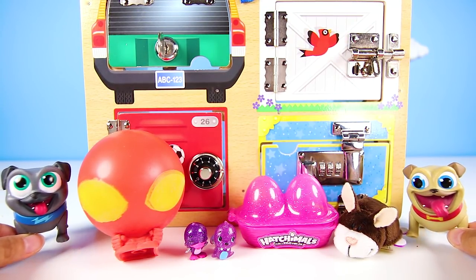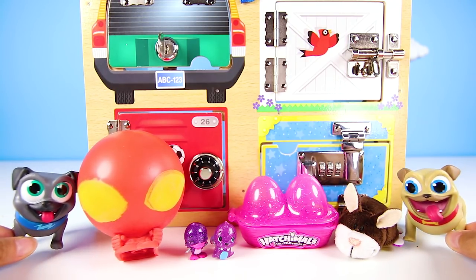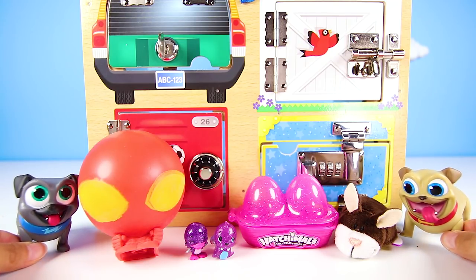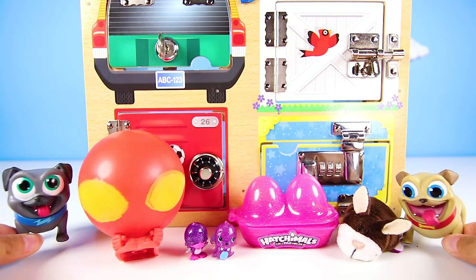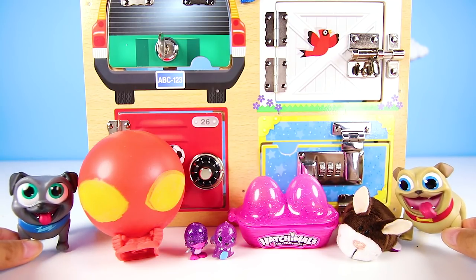Today was so great! I'm so happy that Bingo dug for clues and found Rolly. If you had a fun time opening surprise toys and finding Rolly, then don't forget to subscribe to my channel! Now are you ready for another adventure? Let's go!